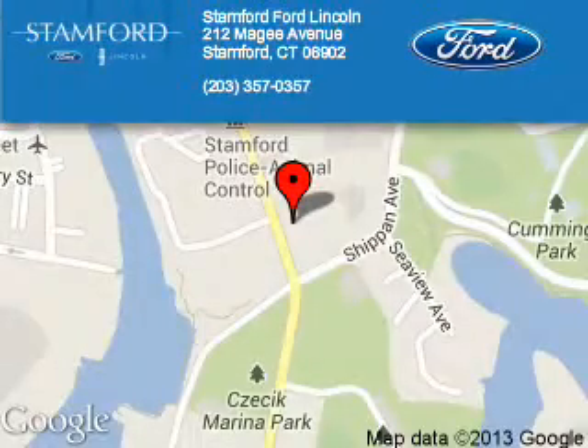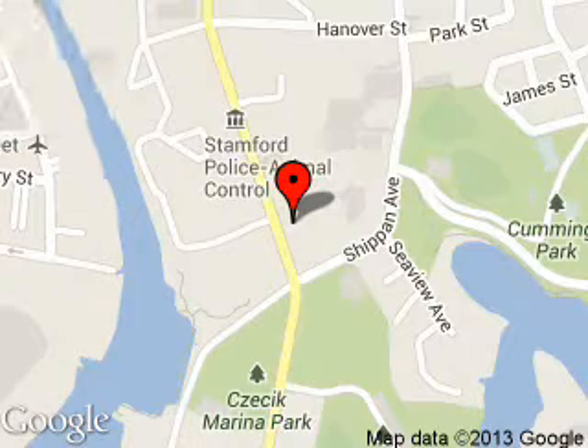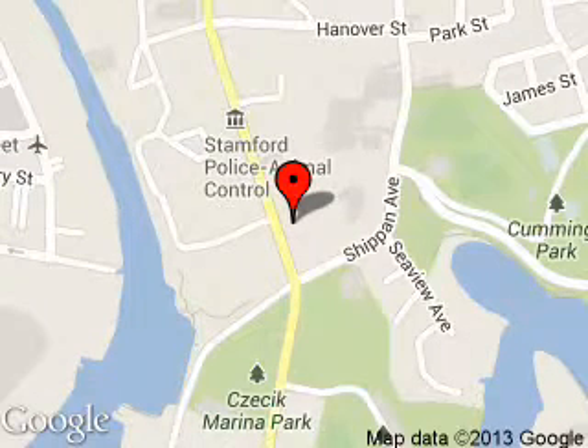Stanford Ford Lincoln is dedicated to doing everything possible to ensure that the experience you have selecting your next vehicle is a pleasant one. We are located at 212 McGee Avenue, Stanford, Connecticut, 06902.